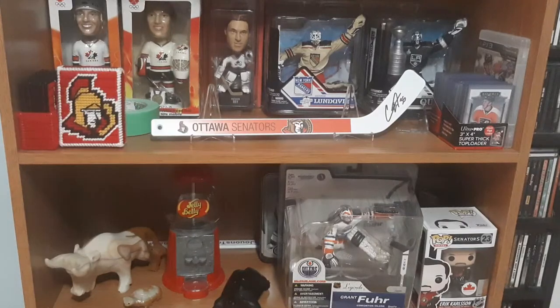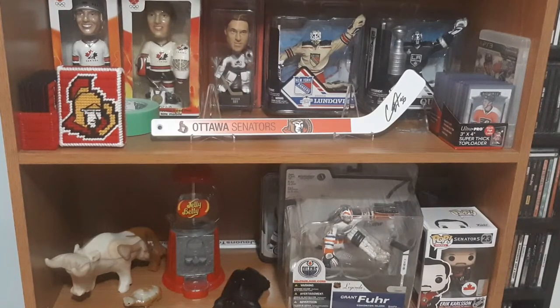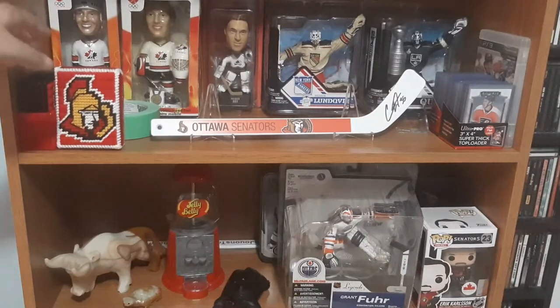Next to that, we have a Patrick Roy 2002-2003 bobblehead. I have a small PC of his and I love the player. It is the Avalanche jersey — it would have been a little bit more special if it was the Canadiens, but I'm not a fan of the Canadiens, so I'll take the Avalanche jersey. And next to that I got this Martin Brodeur bobblehead. I decided to keep it because it goes with the same set as the Mario Lemieux one I already had — it's the gold medal Team Canada base.